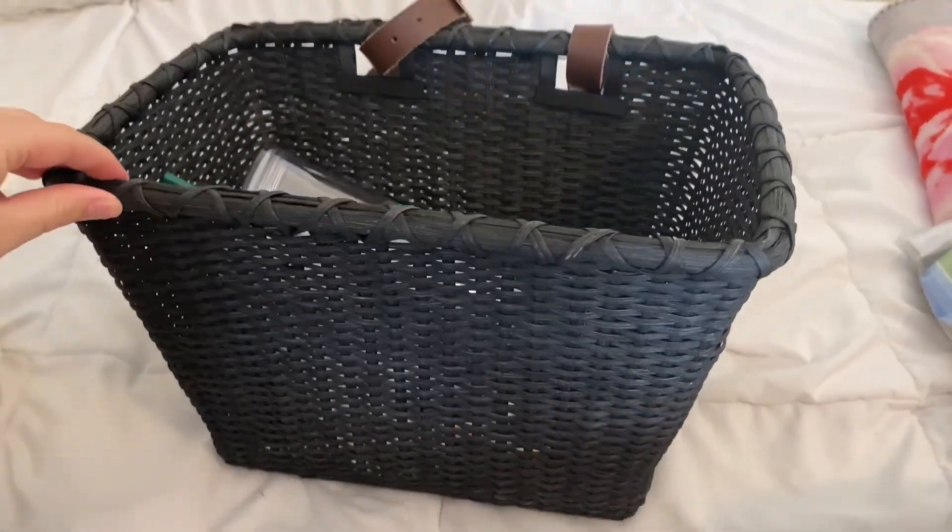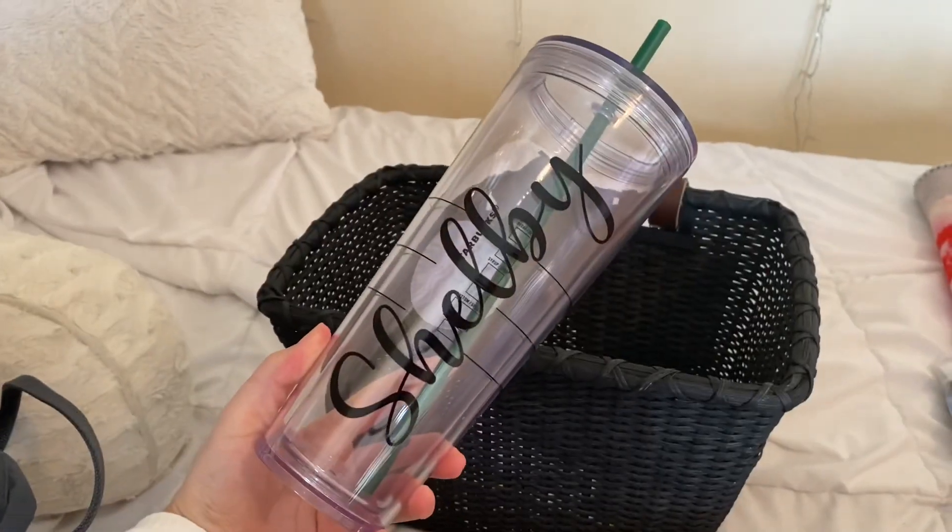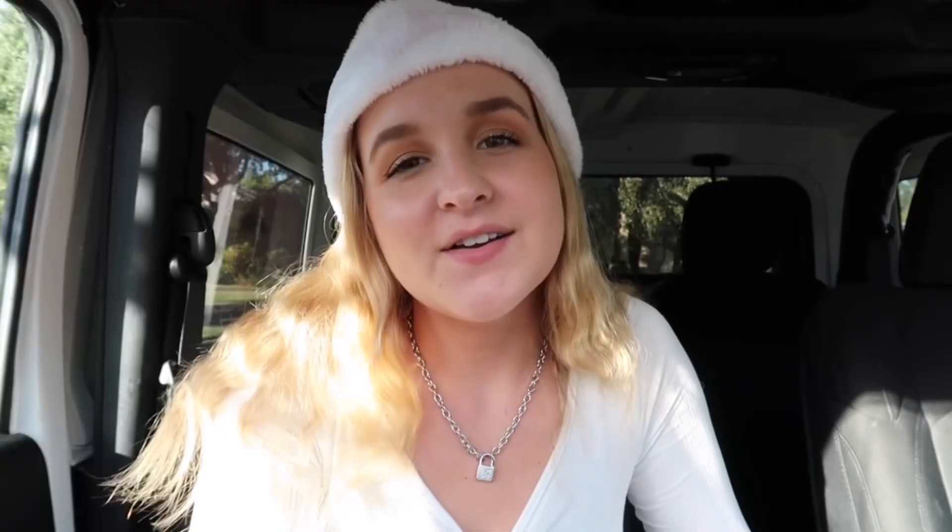I also wanted to share the basket my friend Morgan got me for my new bike — I'm obsessed, I love her so much, thank you Morgan! Thank you all so much for watching. You can go back and watch my video from last year if you'd like. I wish you all the best and happiest holidays, and I'm looking forward to a happy new year. Bye guys!